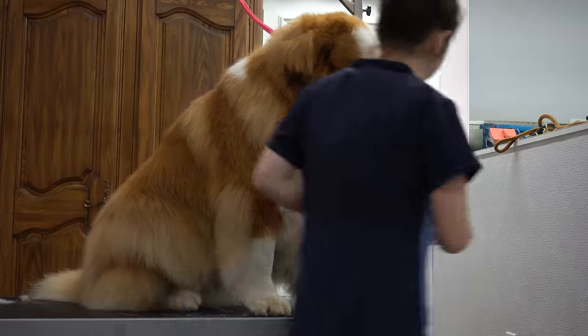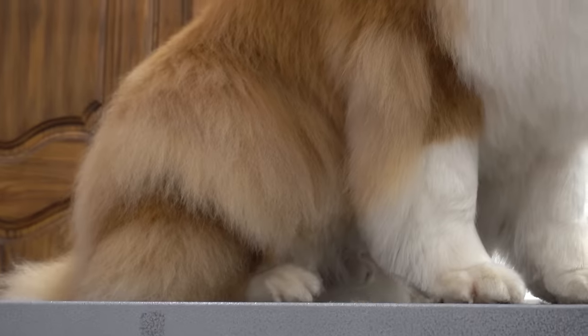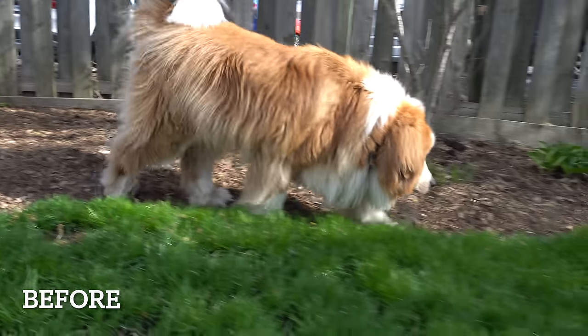I spray him down in our cranberry champagne cologne and this big goofy boy is all finished. He was such a well-behaved dog and a joy to work with and had a pretty incredible before and after.